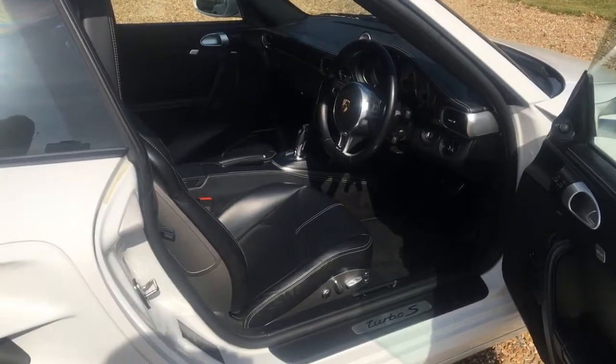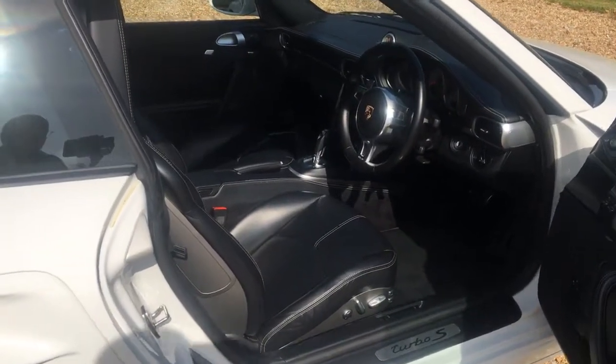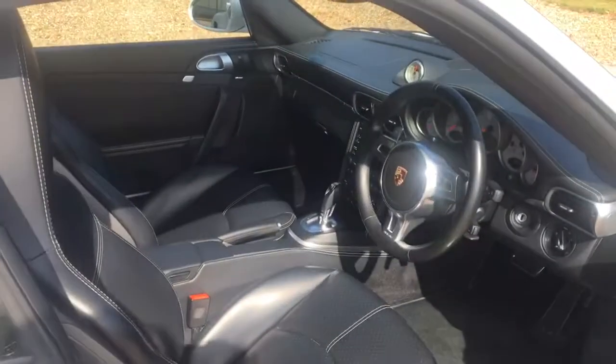Adaptive hardback sport seats with driver's memory, extended leather, and sports chrono.